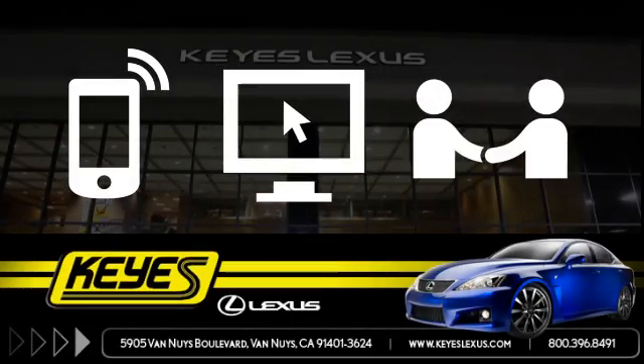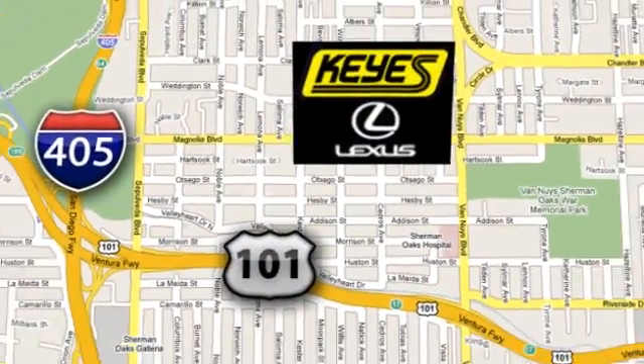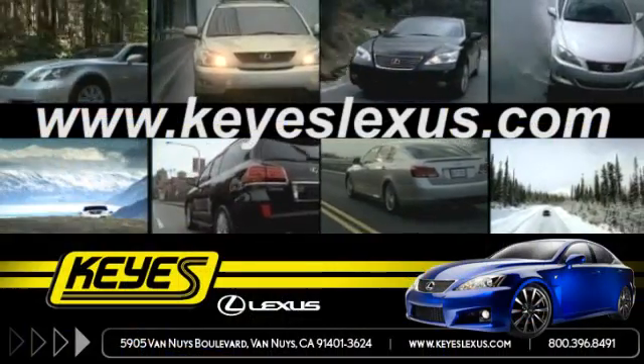Call, click or stop in to Keys Lexus today. We're conveniently located at 5905 Van Nuys Boulevard in Van Nuys, California, or find us at keyslexus.com.